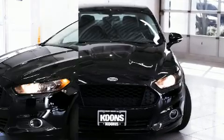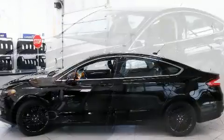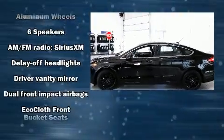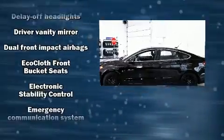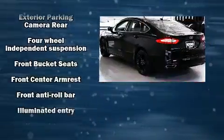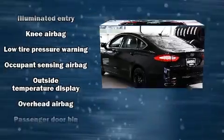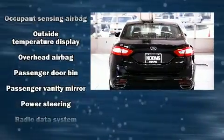Ford ensures the safety and security of its passengers with equipment such as head curtain airbags, front and side impact airbags, traction control, brake assist, a security system, and four-wheel disc brakes with ABS. This car was designed with safety in mind, allowing you to drive with even greater assurance.